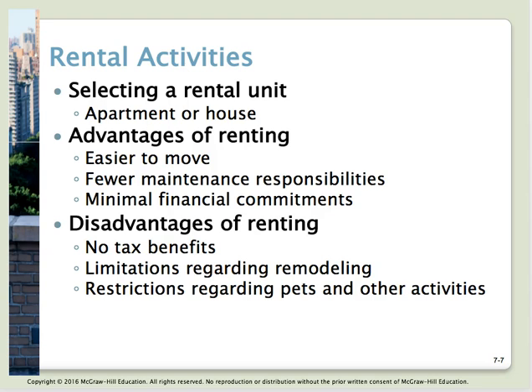Renting can require a large financial commitment to move into a place. Make sure you're aware of what your contract says regarding how much notice you have to give if you're going to move out. If you sign a year lease and want to move in six months, can you get out of it? Do you have to fulfill it? Can you sublet? Review all of those things in your contract before signing.